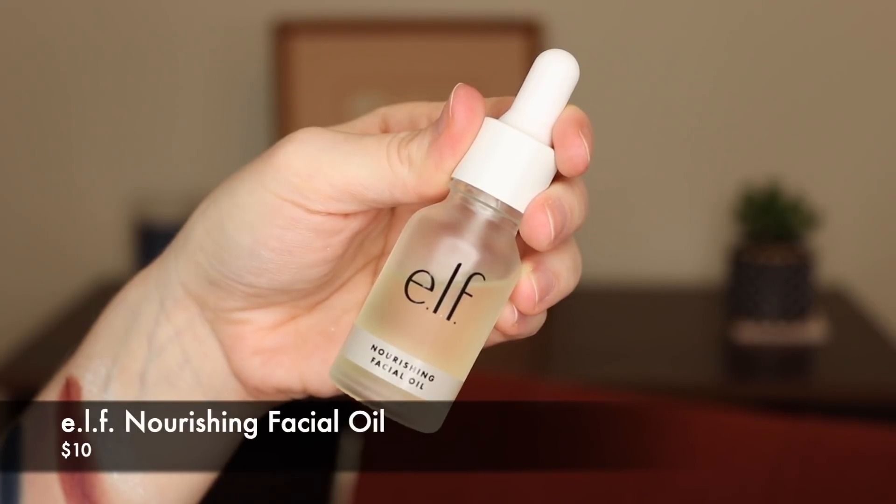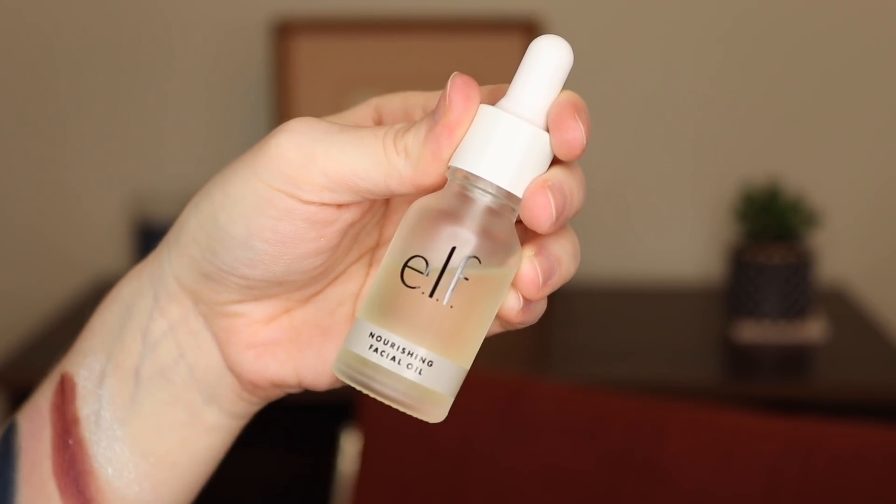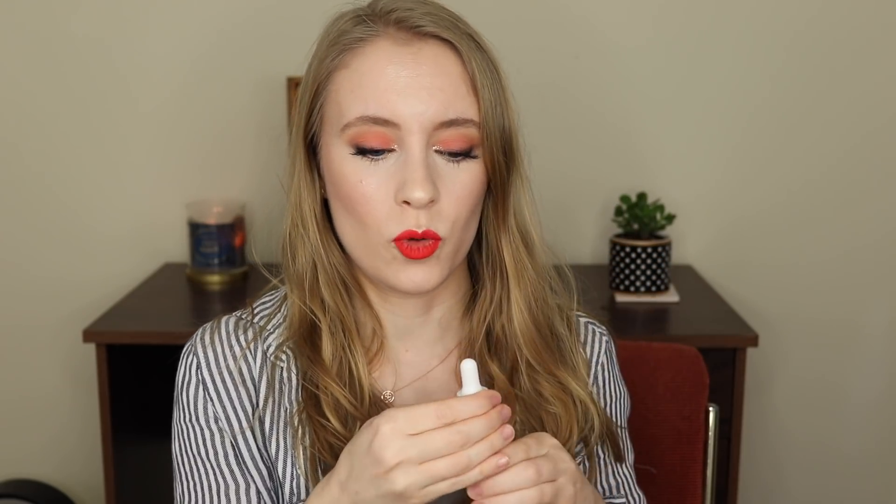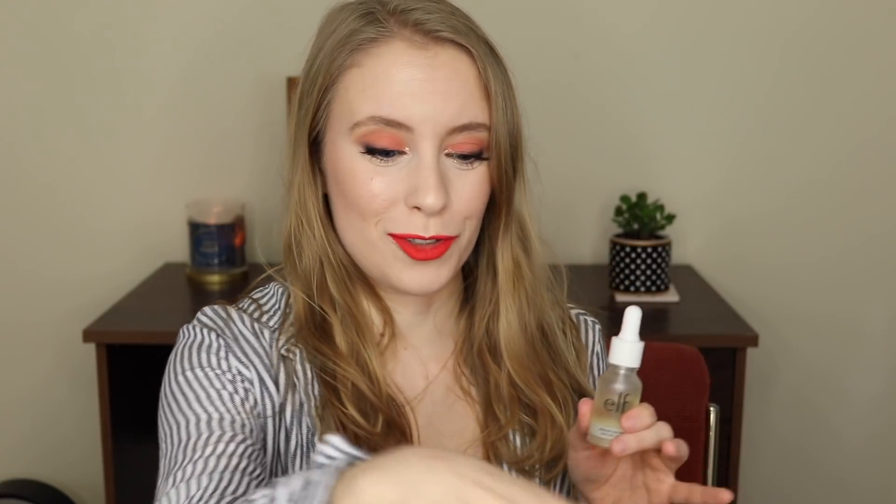They also have a nourishing facial oil. This is a really small bottle — 15 milliliters or 0.5 fluid ounces — so not a great value, and I feel like I've already used a lot of it for the amount of time I've had it. But this is a really nice blend of oils with no fragrance. ELF doesn't have very many fragrance-free products, but they do have a few, and I feel like maybe they're moving in that direction more, especially since they came out with the fragrance-free face cream. This has jojoba oil, sunflower seed oil, grapeseed oil, meadow foam seed oil, rosehip seed oil, avocado oil, and sweet almond oil. It really does make my skin feel extra hydrated, and using these two products together has honestly fixed my dry skin.